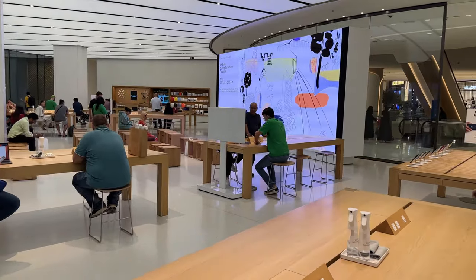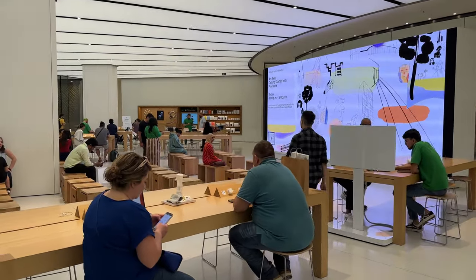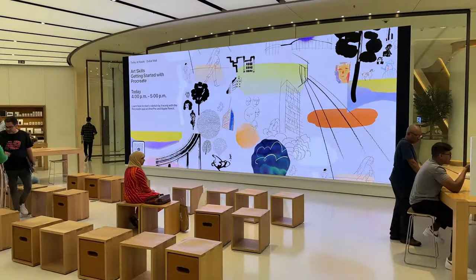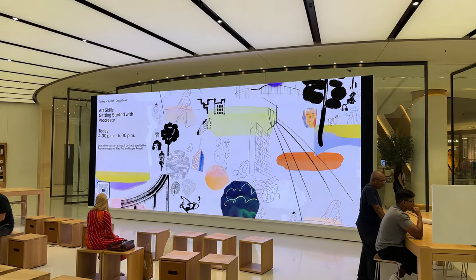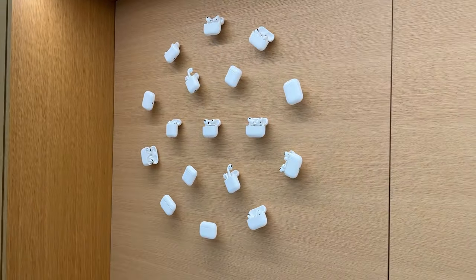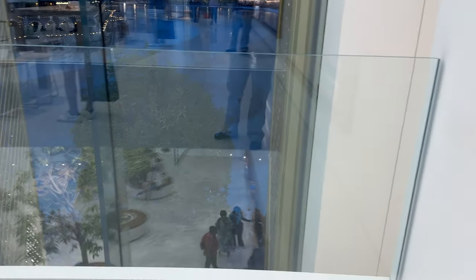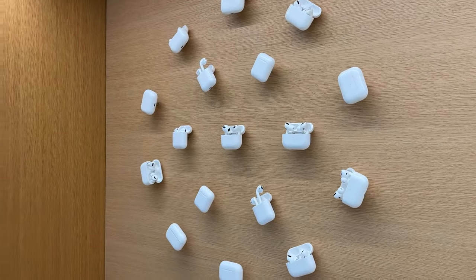Look at this huge screen showing guides and demos — the next one coming up is how to use Procreate. This is totally free and you can learn a lot from these classes. Wish I could stay long enough to attend one. And there's an AirPods display on the other wall. AirPods really changed wireless earbuds altogether and introduced true wireless earbuds to all of us — no wonder they're so popular. Personally, I love my AirPods Pro Gen 2.